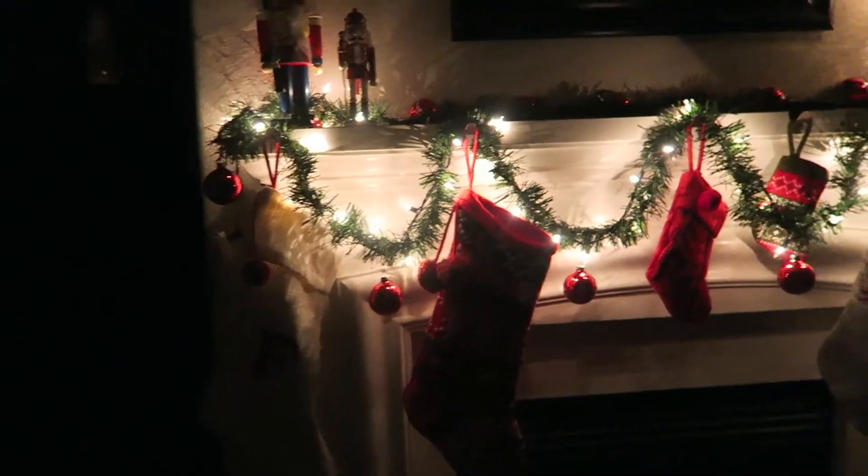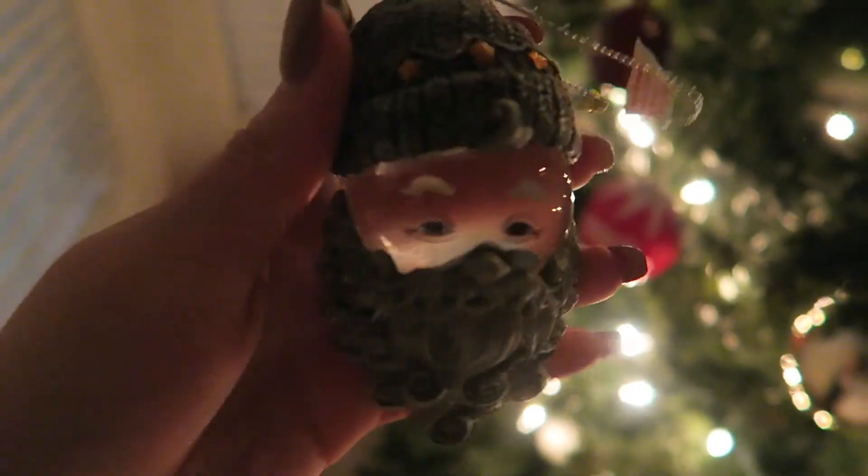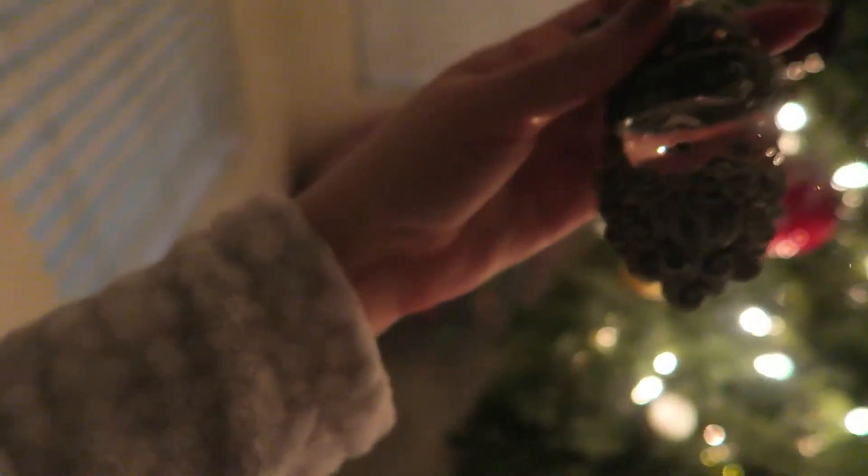Over here on the mantel, we just have some garland and a little tree. Me and my family just put up the tree the other day in the living room. So pretty, even when it's not focused, honestly. This ornament right here is my favorite — it's like a little Santa Claus, but his head is like a little snow globe. We've had this little guy in our family for years, and he's just so stinking cute.